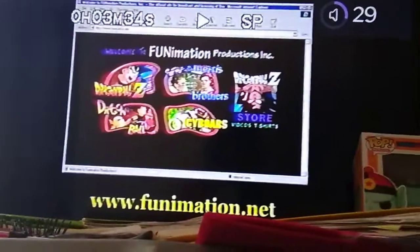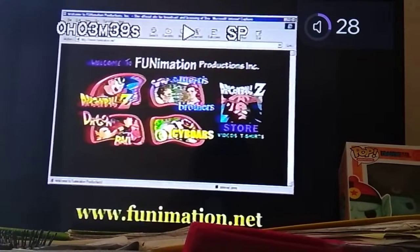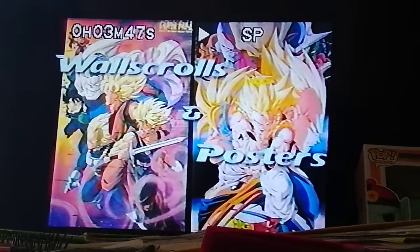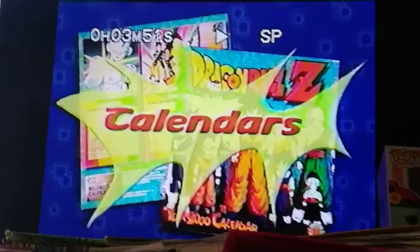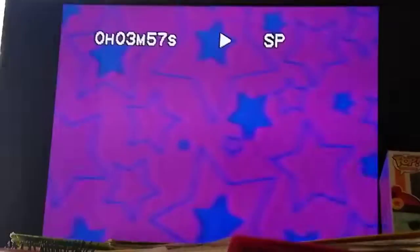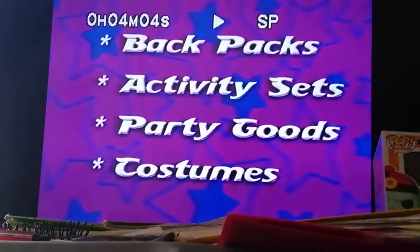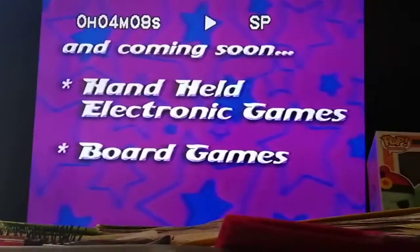And have you checked out the Funimation website yet? What are you waiting for? It's where you can find all the latest in Dragon Ball Z merchandise, including T-shirts from Oleus, wall scrolls, and posters of your favorite characters. Dragon Ball Z trading cards, calendars, hats, and other apparel, as well as the latest in DVDs. You can also find backpacks, activity sets, party goods, and costumes of your favorite Dragon Ball Z characters. And coming soon, handheld electronic games, as well as Dragon Ball Z board games.